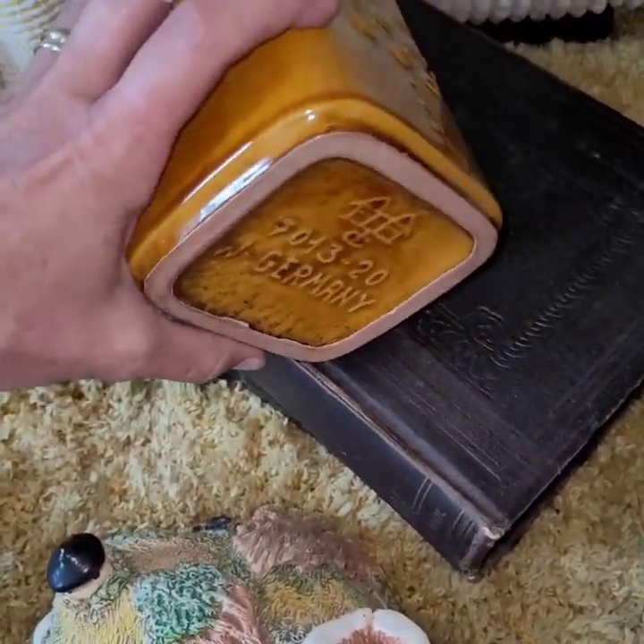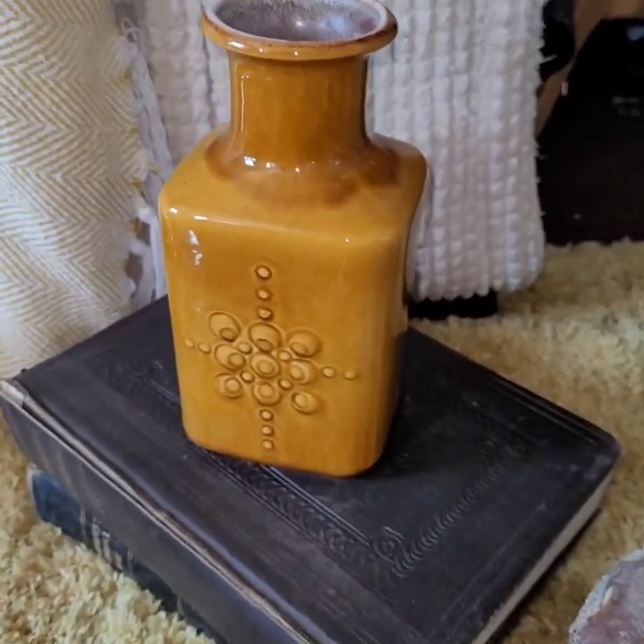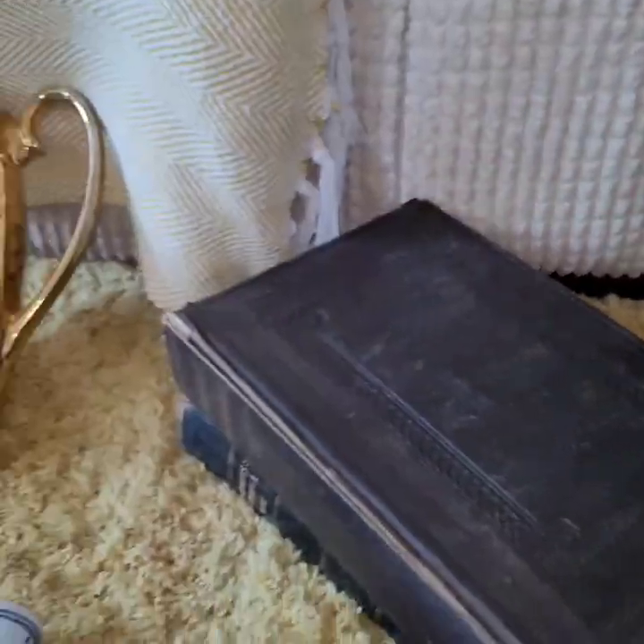This is a West Germany vase, but it is a pretty awesome piece. At least £20 to £30.